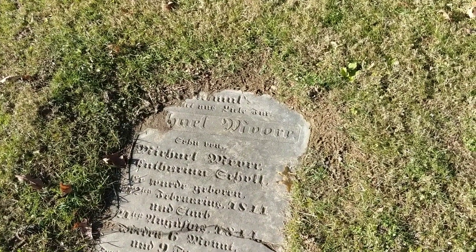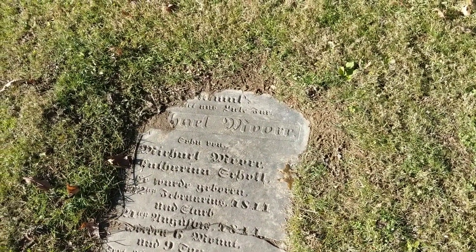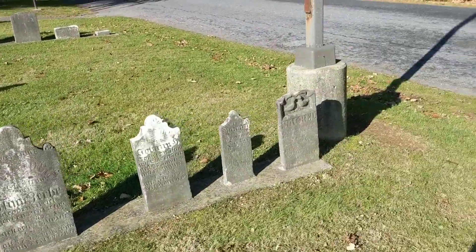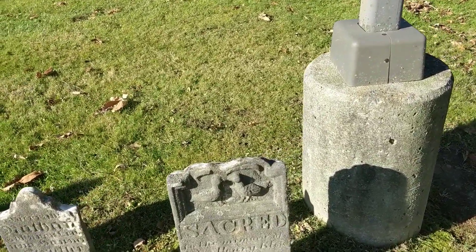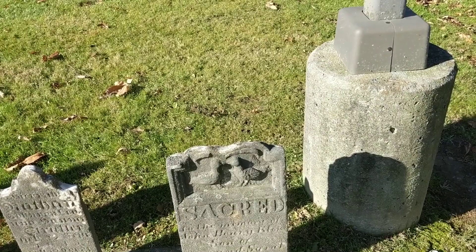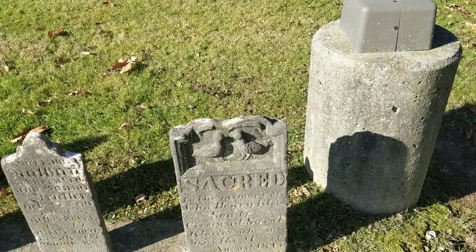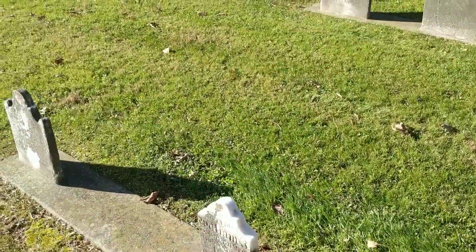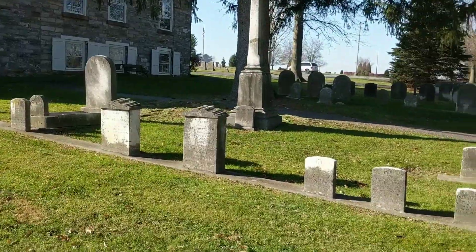There's a Michael — probably a Weaver but the German spelling is a little different. You'll see names change over time. That one there — that's got to be a child's grave. It looks like doves on it — 'The Sacred' — it's probably a child.